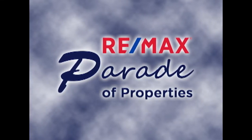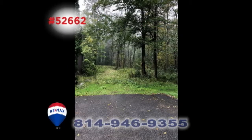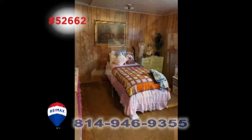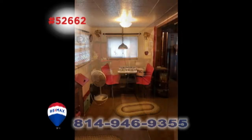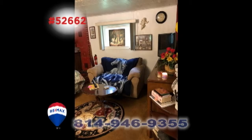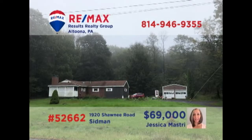Welcome back to the RE-MAX Parade of Properties. Summerhill is where we'll find this unique property situated on six and a half acres, presented by Jess Mastery. Enjoy the comfort of single-story living with this one-bedroom home that also includes a step-saver kitchen, spacious dining area, and a living room with a wood-burning fireplace. There's even an existing beauty shop space for the perfect home business. Contact Jess for all the details or to schedule a personal tour.